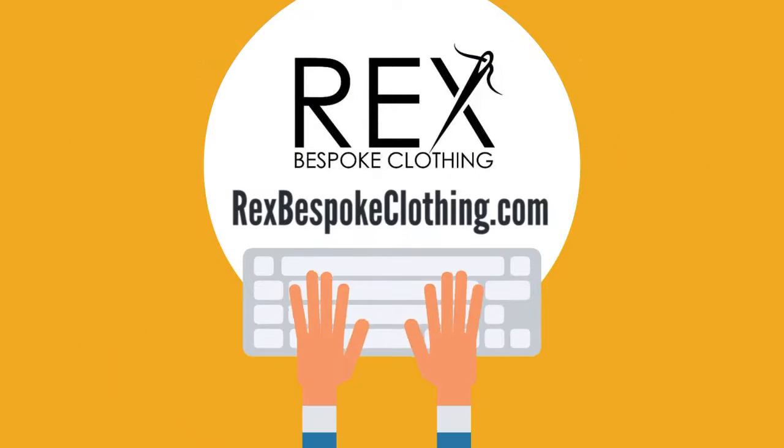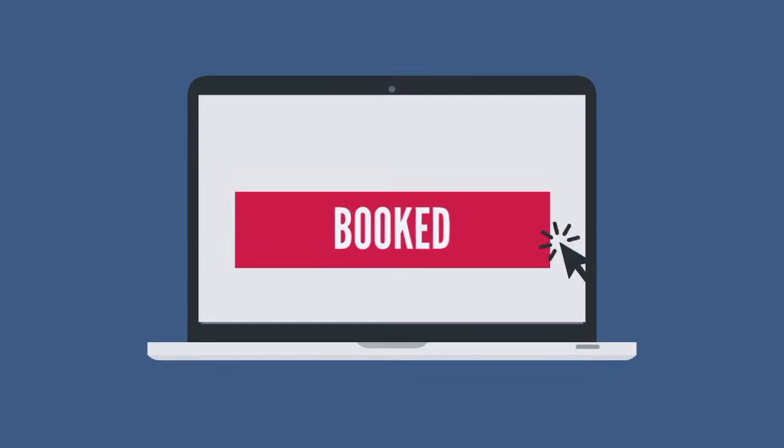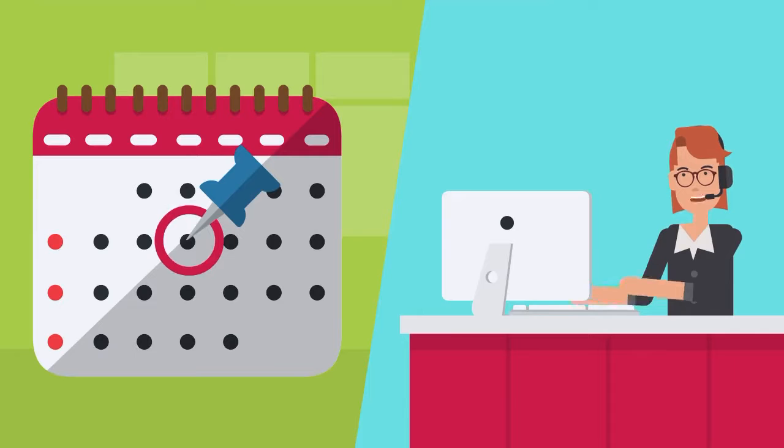First, head over to RexBespokeClothing.com and book your style consultation. Within 24 hours, your dedicated style consultant will contact you to confirm the date and time for your fitting.